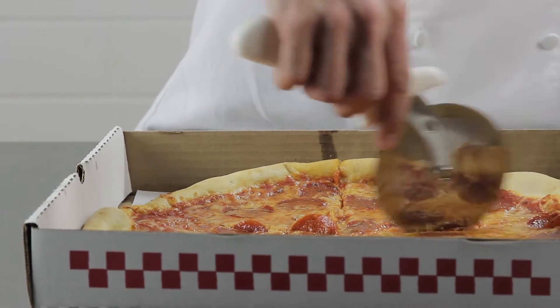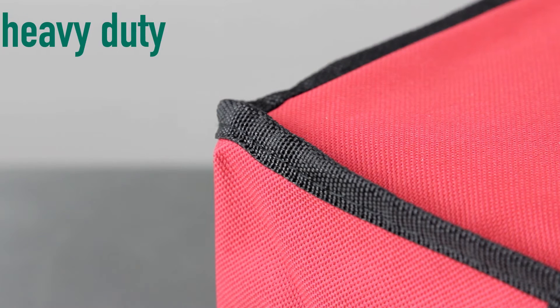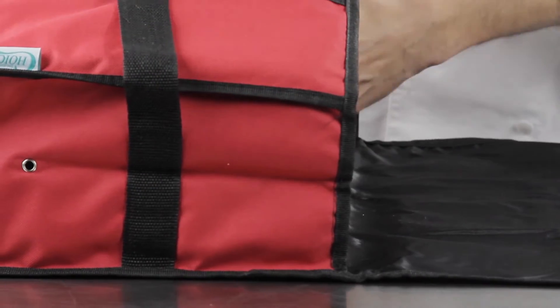We offer two different kinds of bags: nylon and vinyl. Both have all the same great features, but the more economical vinyl is better suited for lower volume use, while the heavy-duty nylon is a better option for frequent use thanks to its exceptional durability.